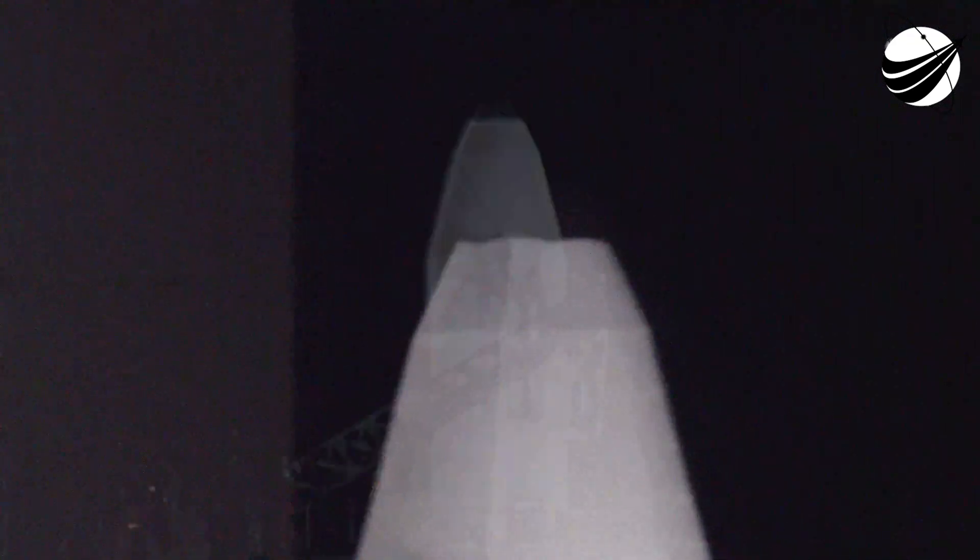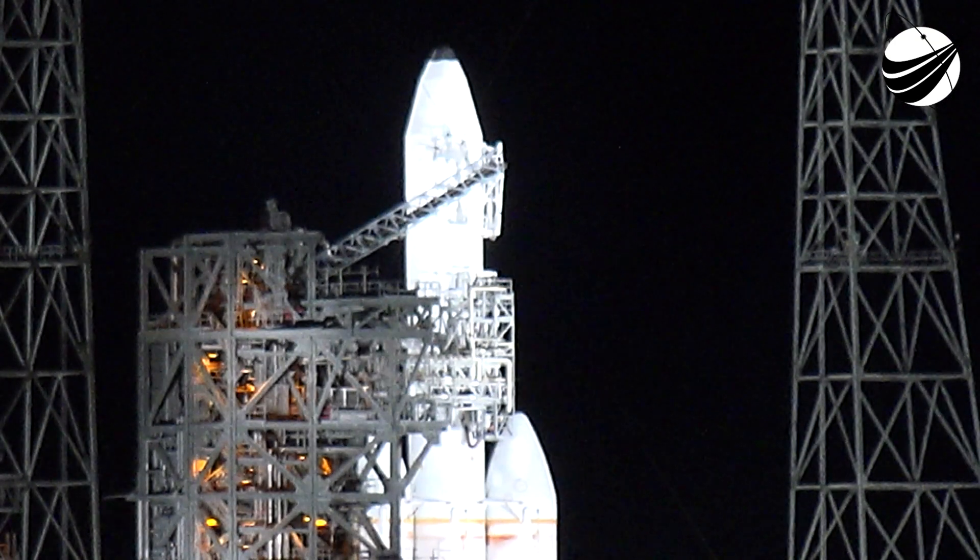Launch director: launch vehicle is ready to launch. Mission director: you have permission to launch. Proceed — we'll see ignition.